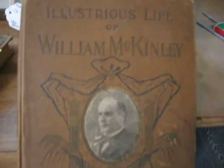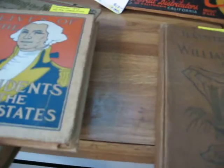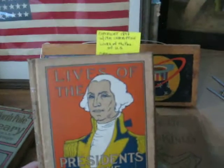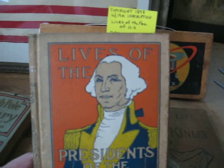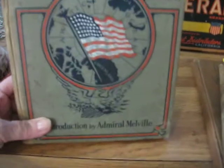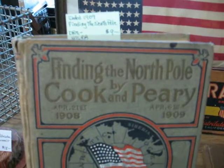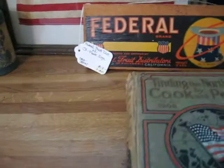This one is The Illustrious Life of William McKinley, and it has a copyright date of 1901. This book is a children's book entitled The Lives of our Presidents of the United States, with a copyright date of 1898, and it will be going in the shop for $10. And then I have one here that's got the American flag on the front — dated 1909, entitled Finding the North Pole by Cook and Perry.